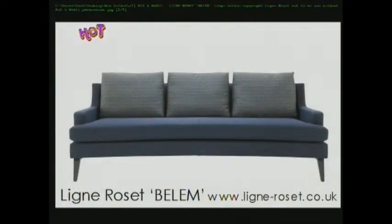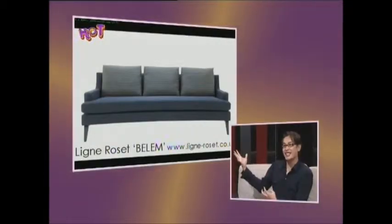This is Ligne Roset furniture — it's quite new, and it has the element of a vintage look. You can see the 60s influence there. It's nice, very tall and slim, very elegant and sexy at the same time.